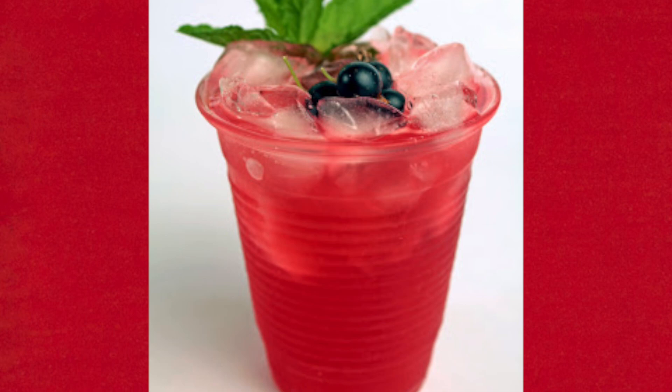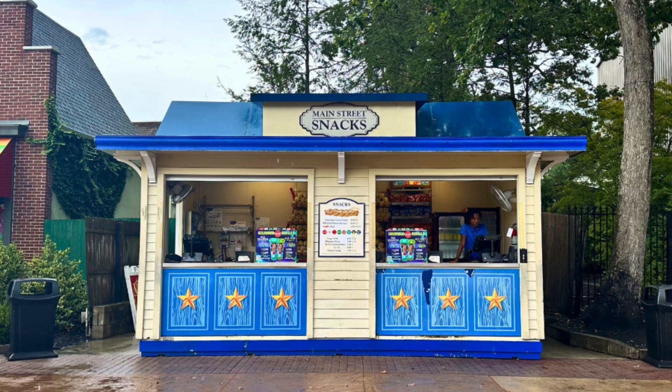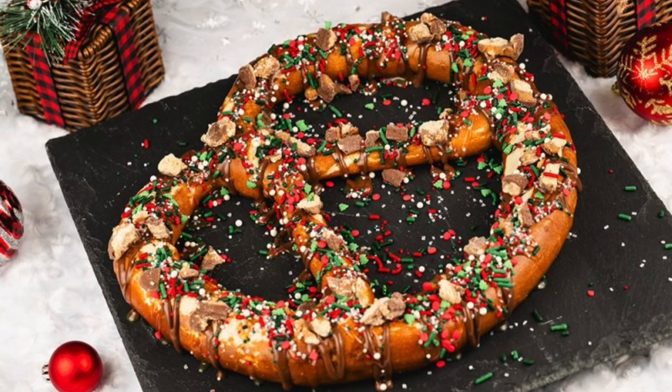All Christmas items at Casey's Corner are available during party hours only. Moving over to Main Street Snacks, they'll have a jumbo pretzel with chocolate hazelnut drizzle, caramel sauce, Twix pieces, and sprinkles. This pretzel will also be available at the pretzel cart in Storybook Circus, and it's available only during party hours.